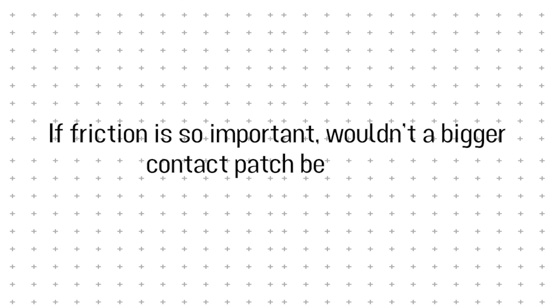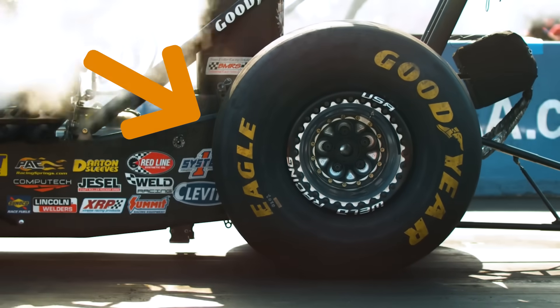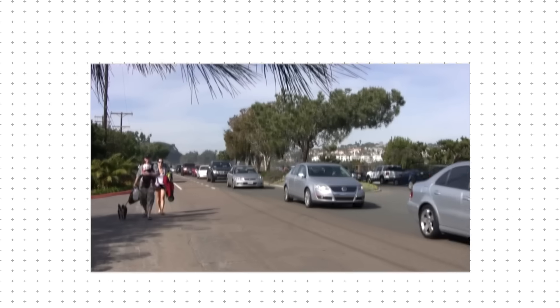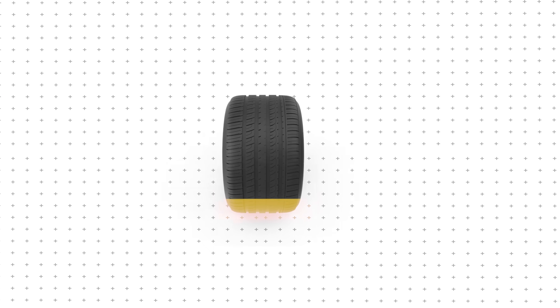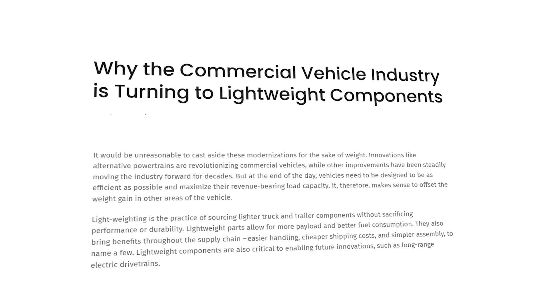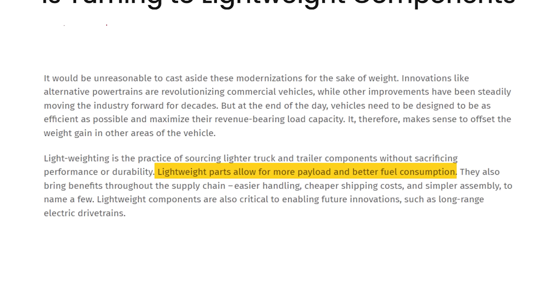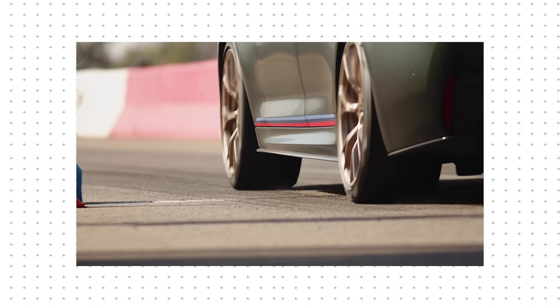If friction is so important, wouldn't a bigger contact patch be better? That's exactly what drag racers do — their massive tires maximize surface area to put as much power onto the track as possible, giving them the grip they need for explosive acceleration. But for regular drivers, that much grip comes with a major downside. More contact with the road means the engine has to work harder, burning more fuel and reducing efficiency. With car manufacturers constantly trying to squeeze out every last mile per gallon, extra-wide tires just aren't practical.